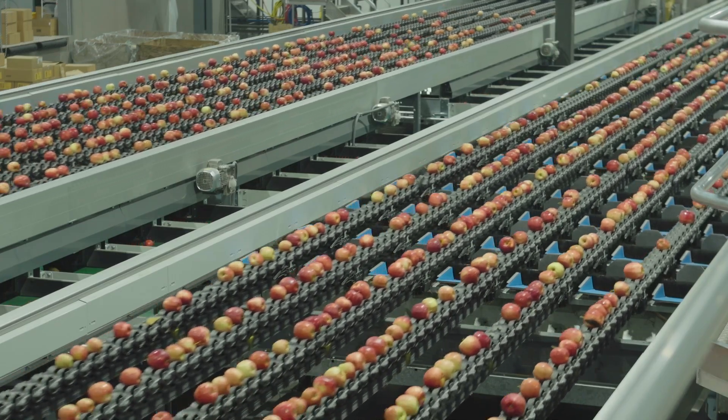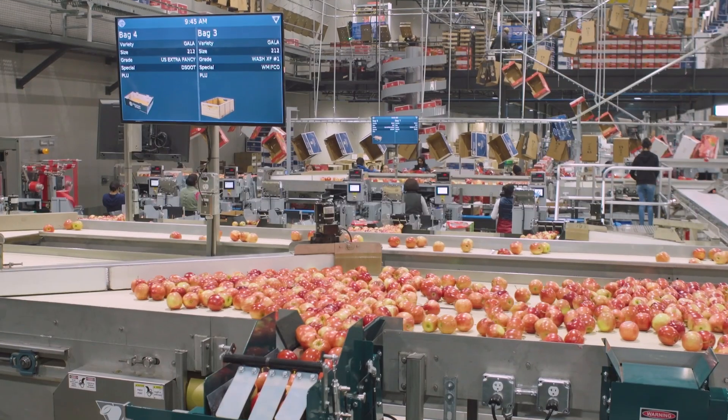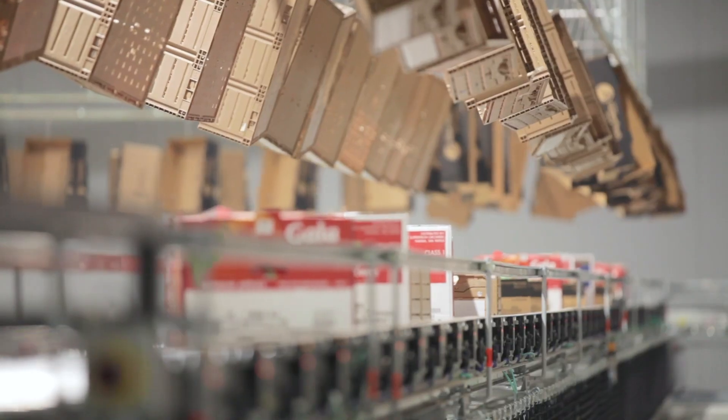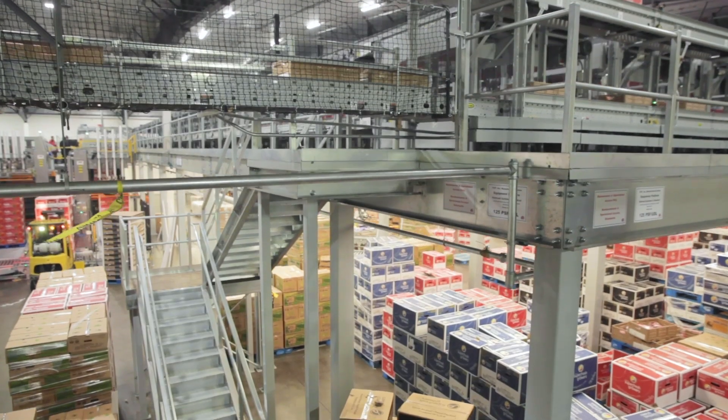Once the apples enter the facility, they are scanned, washed, and processed before being moved to automated or manual pick stations. Packaging can come in as many varieties as the apples themselves — we run anywhere from 40 to 60 SKUs for each variety, so it needed to be a system that was very integratable to run multiple varieties.